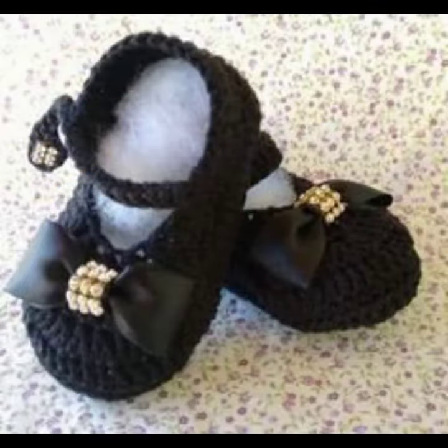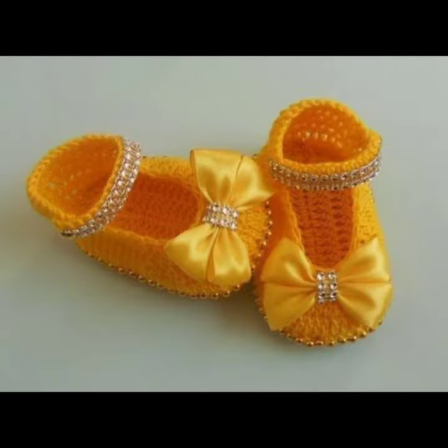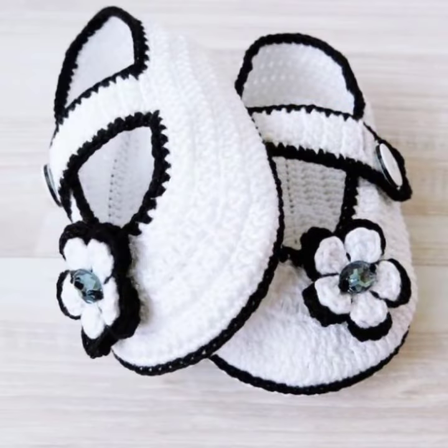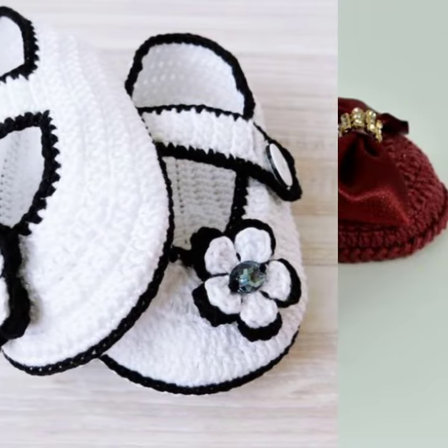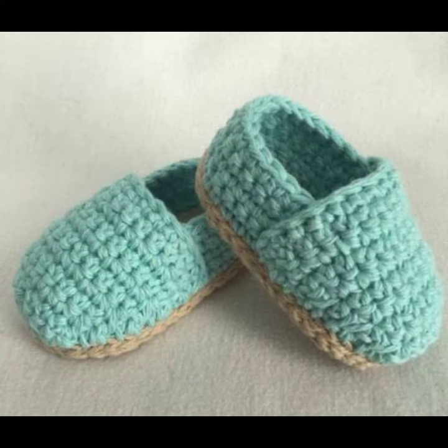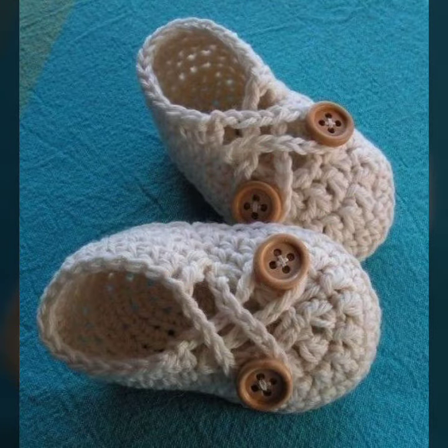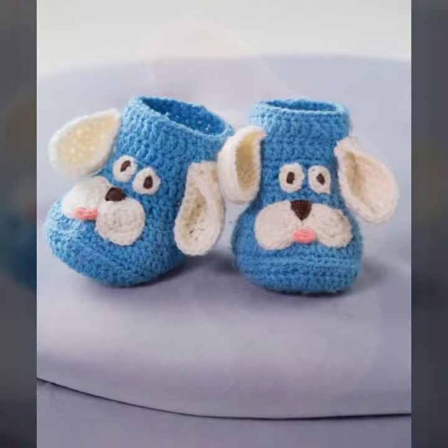Friends, I always try to bring useful videos and useful content for you. Please don't forget to like my video, share my video, and also give feedback in the comment section about my collection — how I did and how the designs of the baby crochet board design were.